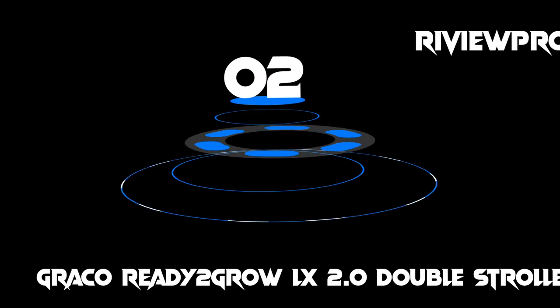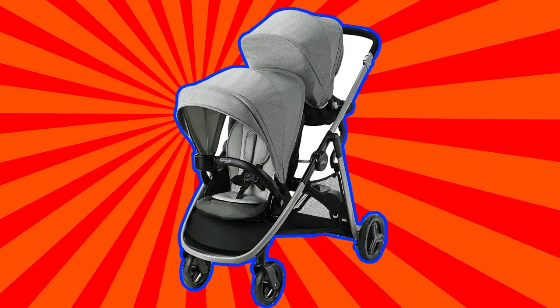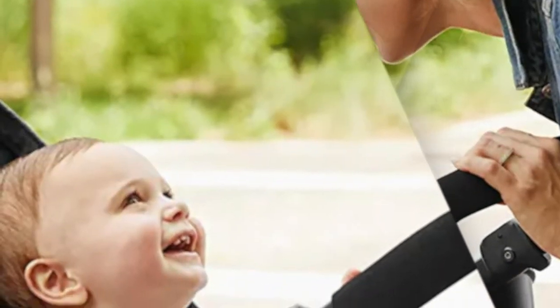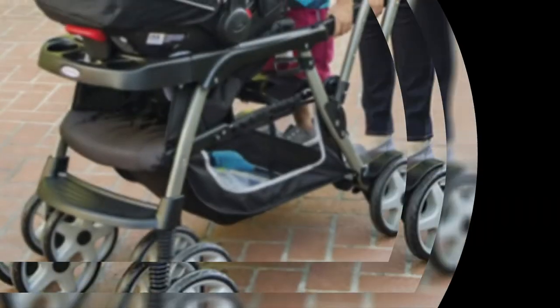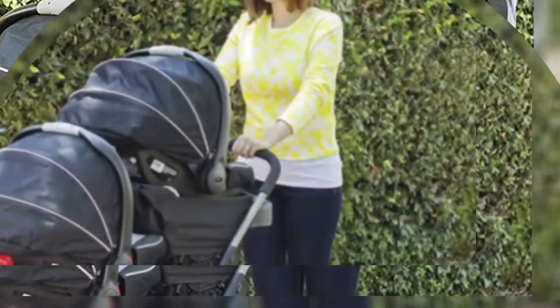At number 2, we have the Graco Ready to Grow LX 2.0 Double Stroller. This stroller works for two infants, two toddlers, an infant plus a toddler, or a toddler plus a standing preschooler, giving it incredible longevity. Even with all of those configurations, when you fold this stroller up, it's as compact as a standard single stroller. It also features a one-step self-standing fold.